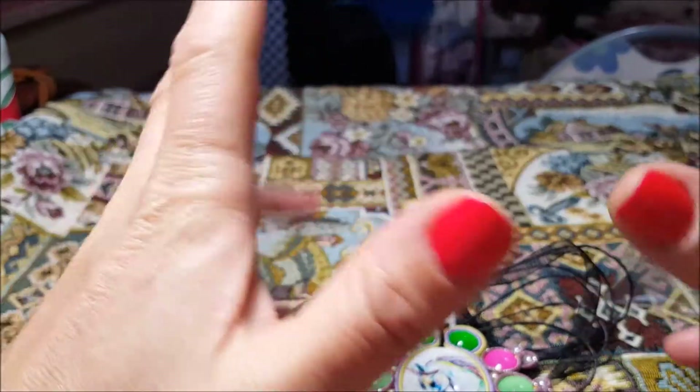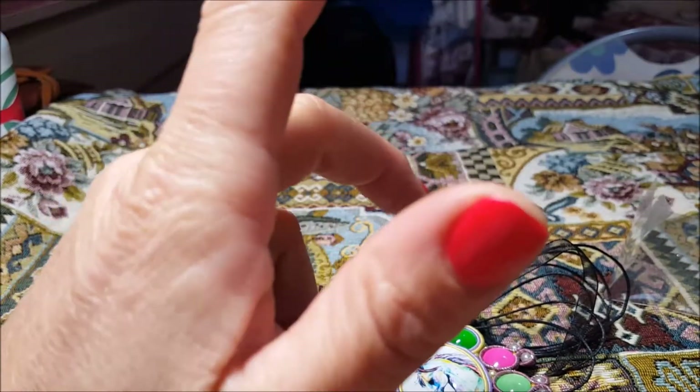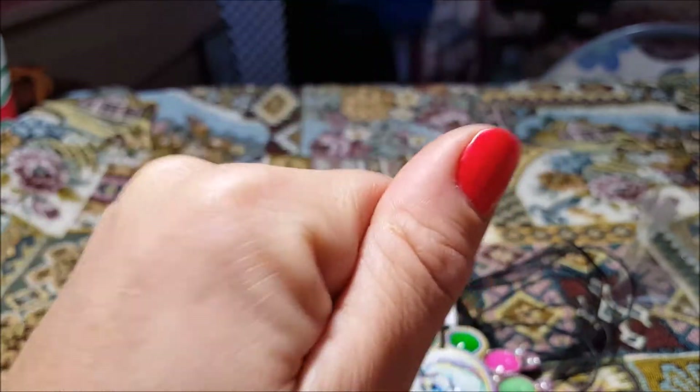Spero di avervi in qualche modo ispirato, che i miei video vi siano piaciuti, anche le mie creazioni. Auguro una buona giornata a tutti, ciao!